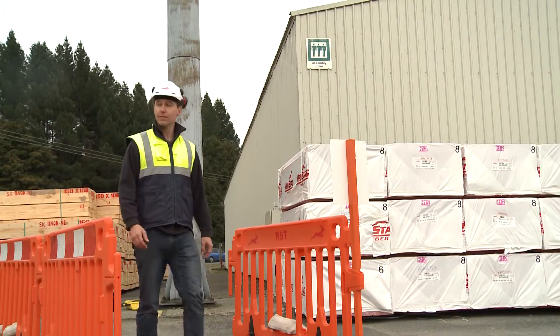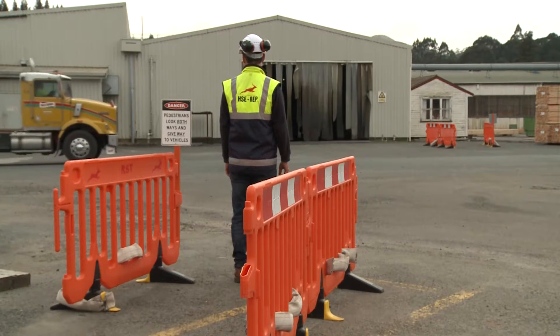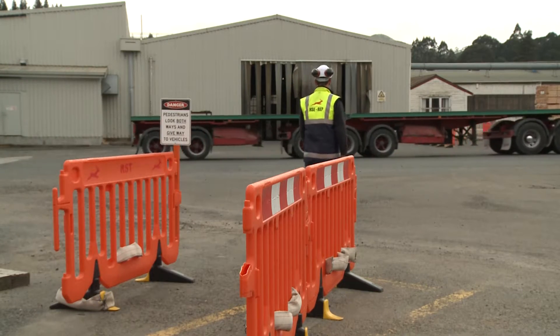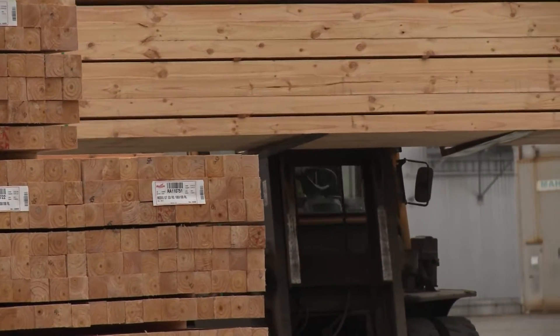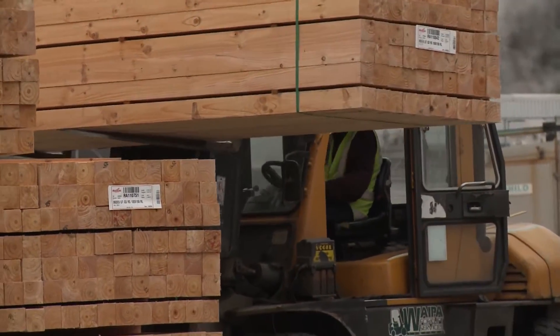Pedestrians must give way to all vehicles. Stay at least three metres clear of working mobile plant. Remember drivers of mobile plant and trucks have very restricted vision from their cabs. Always assume the driver cannot see you. Always try to establish eye contact and wave, then wait for the driver to acknowledge you.